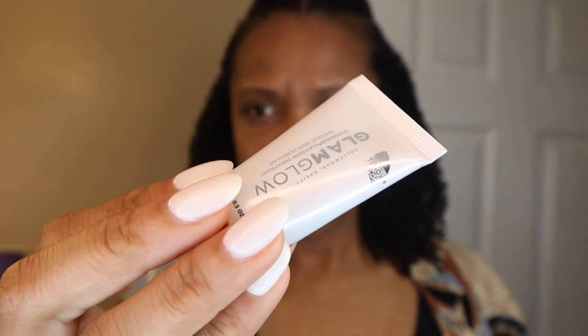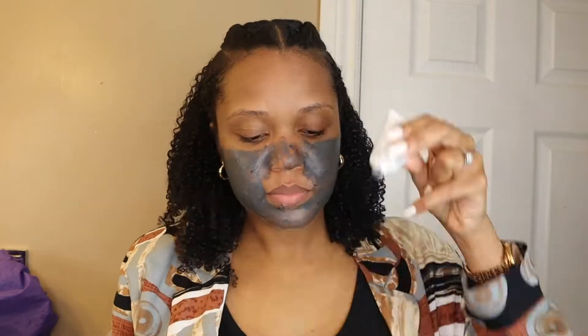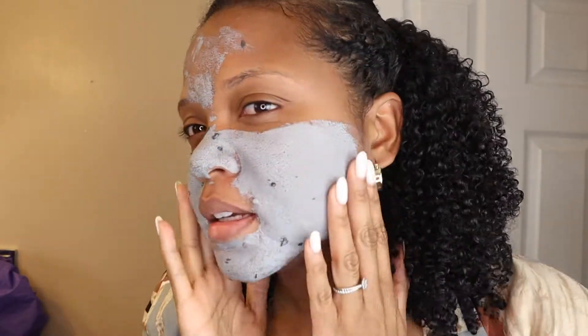Usually after cleansing I would go straight to my essence, but since my skin was acting up, I decided to do a face mask. The one I used was the GlamGlow Glow Mud. I always get the travel size because it is kind of expensive, and it's from Sephora. I use the mask to draw out everything that isn't good for my skin, leave it on for around 20 minutes, and then rinse it out.